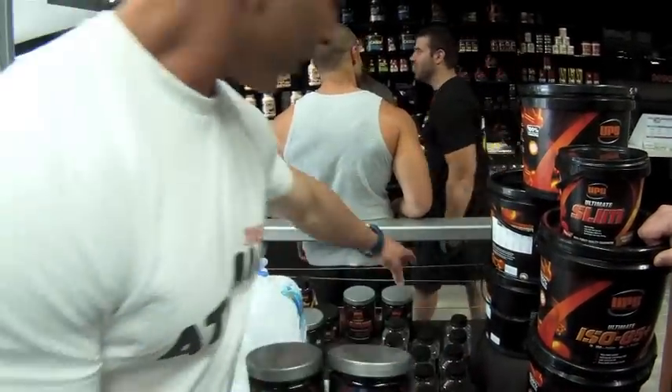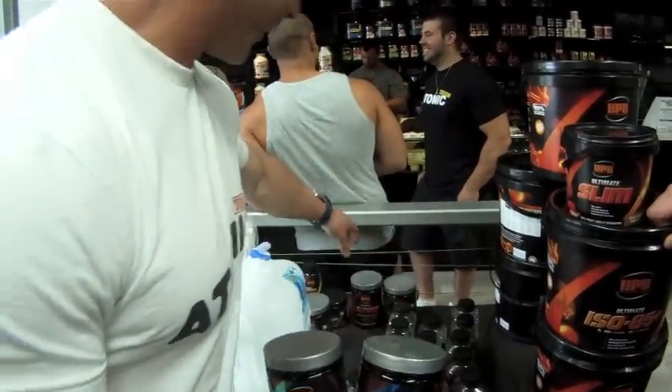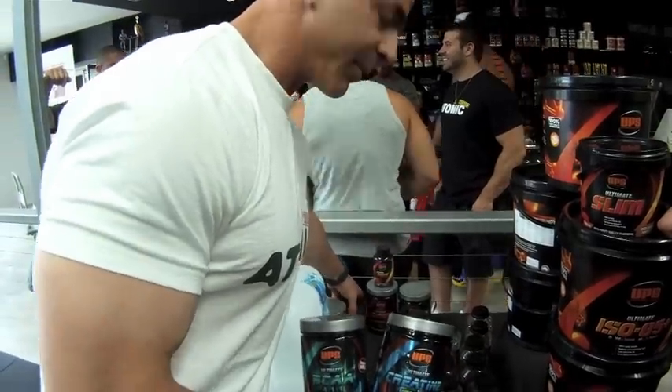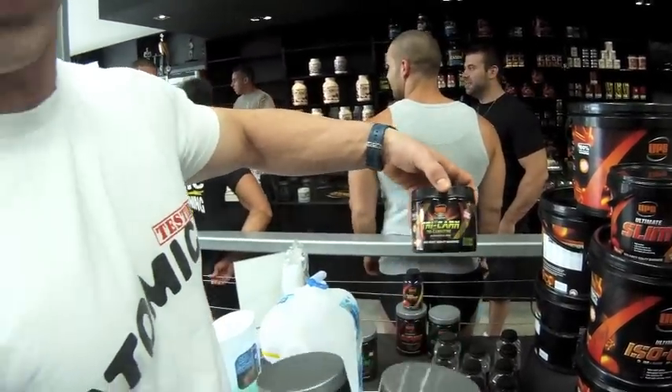One of the best ones that I've tried myself is the Hulk pre-workout. And people have been trying this one as well — the Tri-Carn — which I'm going to give a go myself; a little bit of fat-burning and fat-stripping.